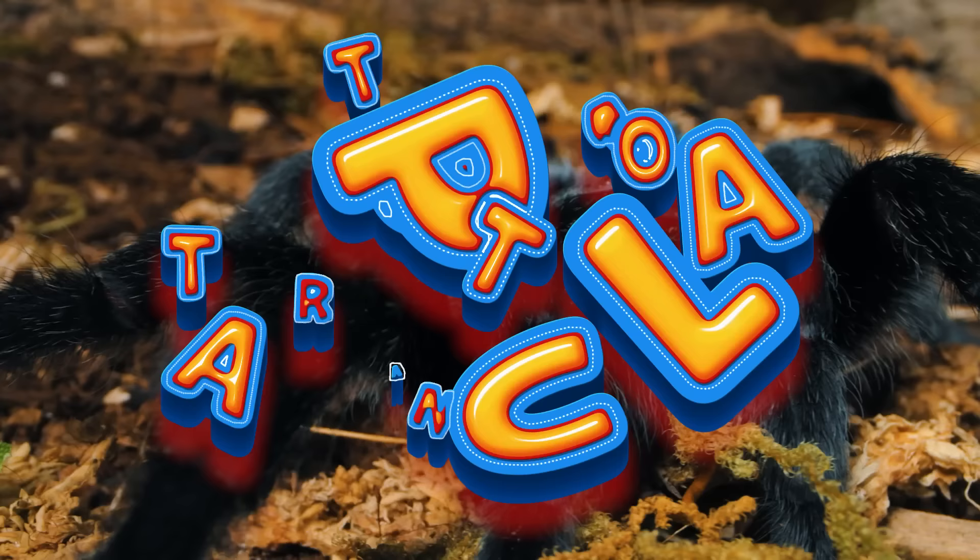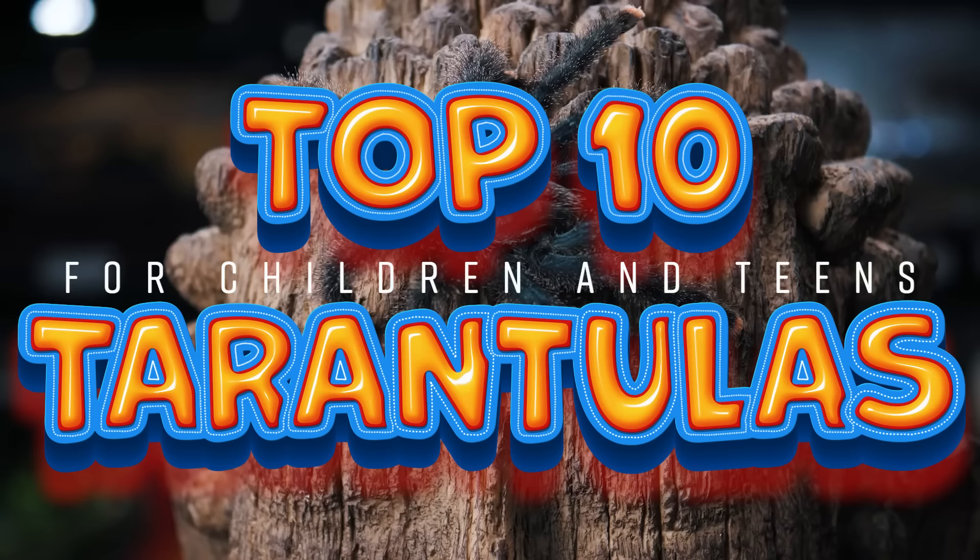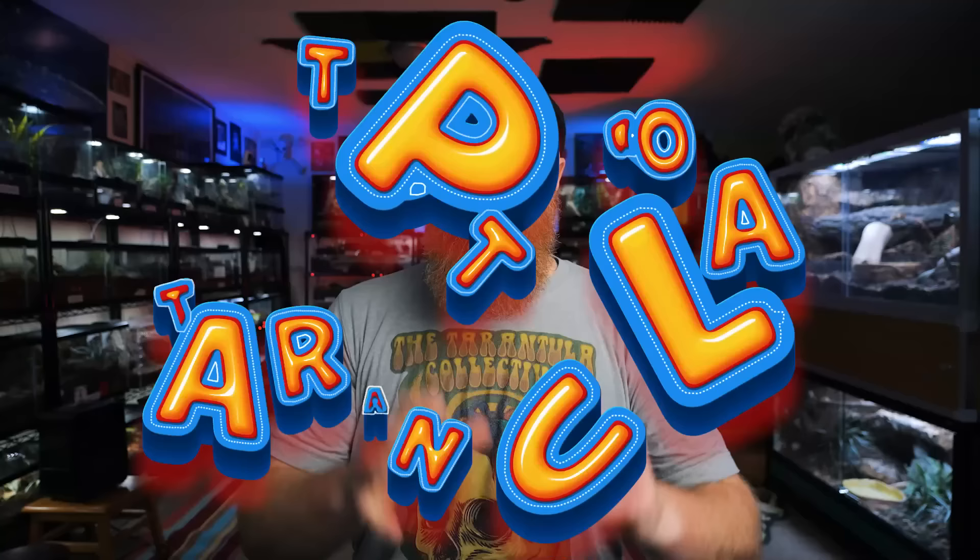Today we're going to count down the top five best pet tarantulas for kids. Welcome to Tarantula Collective. My name is Richard, and if you enjoy videos like this make sure you hit that like button. This list will be a little bit different than my top 10 beginner tarantula list because I'm focusing on species that would make a great first tarantula for children — ease of care, temperament, handling, and also something interesting and beautiful that will capture their attention and fascination.